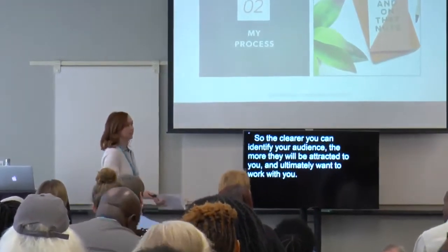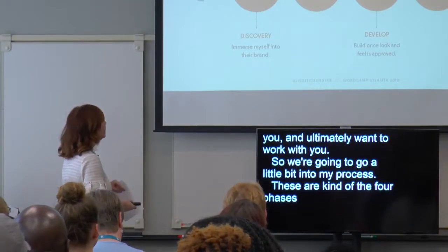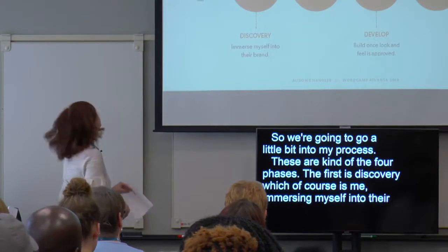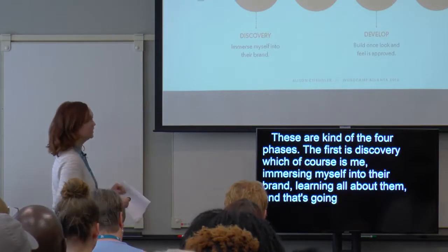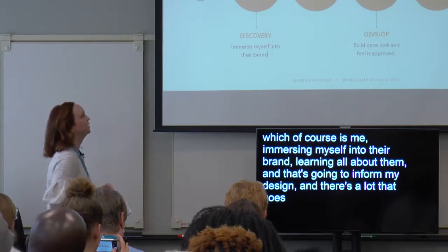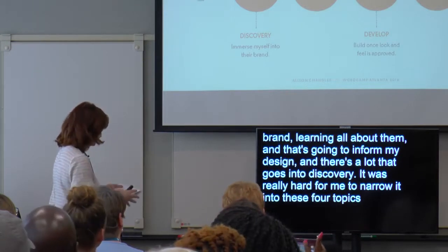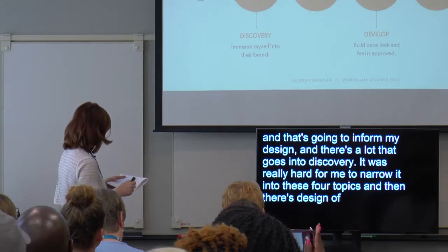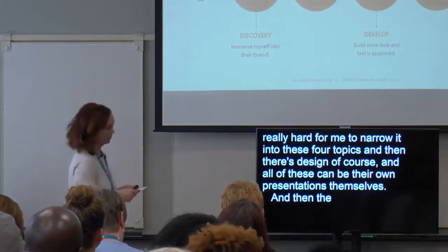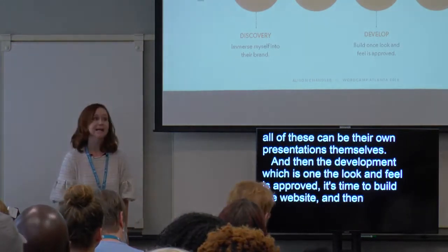The clearer you can identify your audience, the more they will be attracted to you and ultimately want to work with you. So we're going to go a little bit into my process. These are the four phases. The first is discovery — immersing myself into their brand and learning all about them, which informs my design. Then there's design. Then development, which is once the look and feel is approved, it's time to build the website. And then delivery — you get the designs out there and get the results.